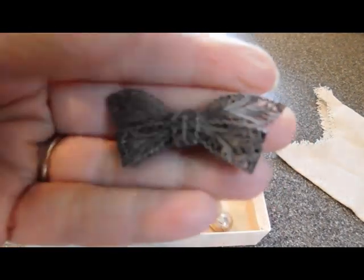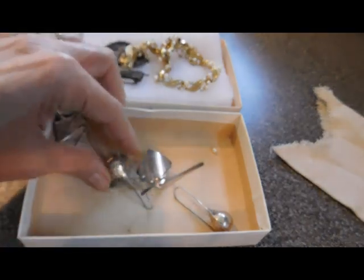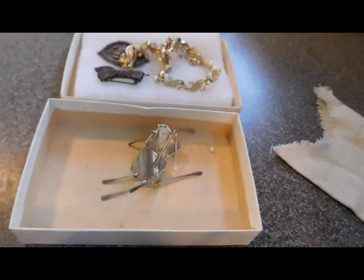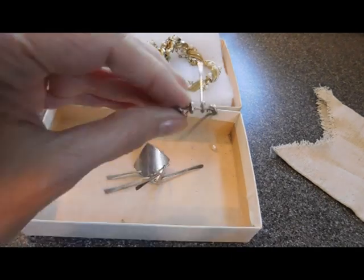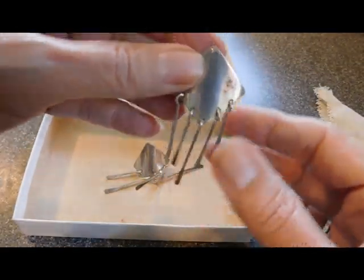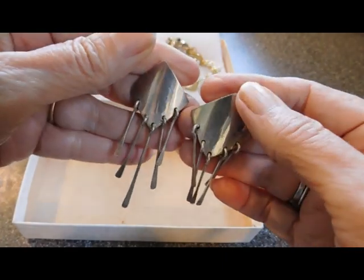And then this is another cameo teal bow brooch — it also appears to be very old, with a tube hinge and C-clasp. And we have these nice silver drop earrings, marked 925. I've sold some exactly like those, except I think they were smaller — these are big ones. And then these post earrings are also very nice, marked Mexico 925, marked TE19, so those are going to be 1980s or later.